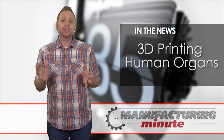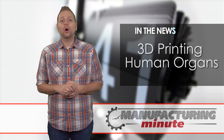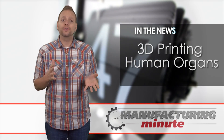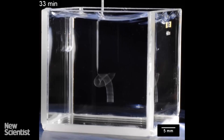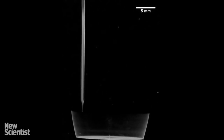One of the issues with printing intricate organic structures like blood vessels and organs is that they collapse under their own weight before they solidify. Now researchers at the University of Florida Gainesville might have moved the dial in the right direction. They have developed a method of printing complex objects in gel that could pave the way to our 3D printed organs of tomorrow.